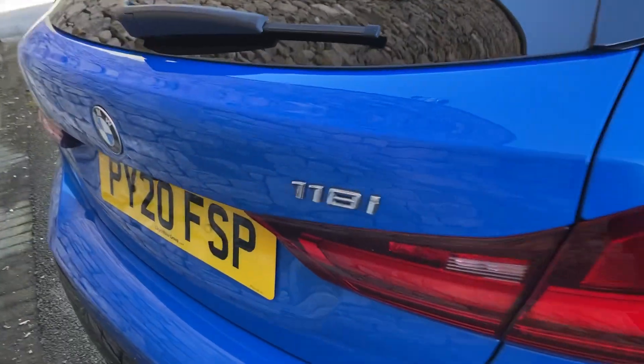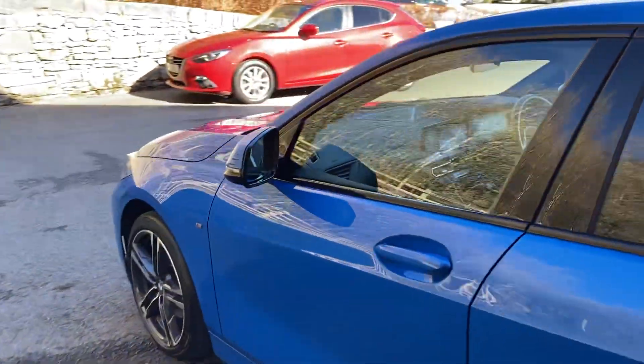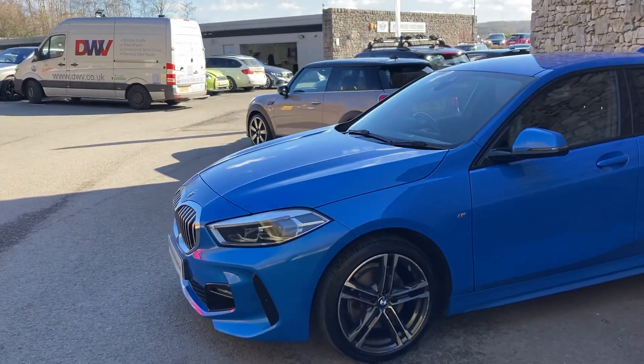Around the back, you've got the 118i badging and a large single exhaust on the nearside. Opening up the boot — it's a nice big boot on the 1 Series. If you need more space, you can fold the seats down, and there's also additional storage space underneath the boot floor. And there you have it — this fantastic BMW 118i M Sport in Misano blue metallic paint, currently for sale here at Lloyd BMW Southlakes.